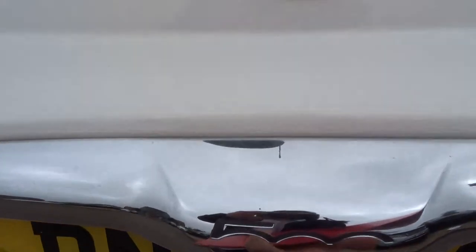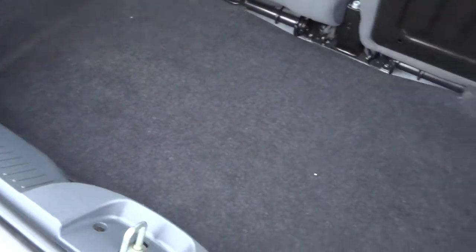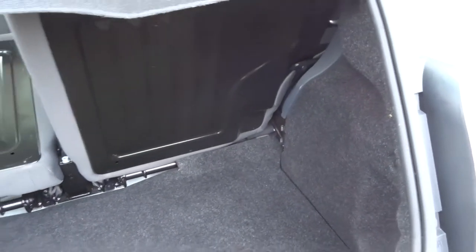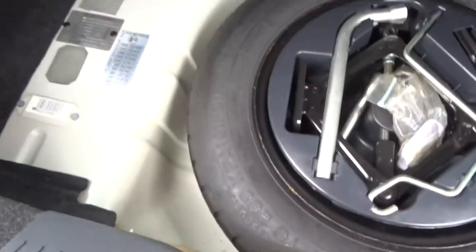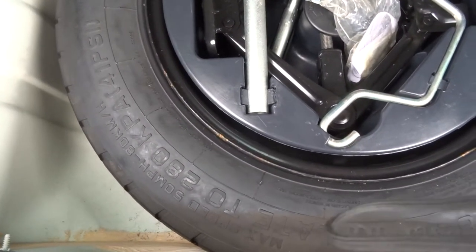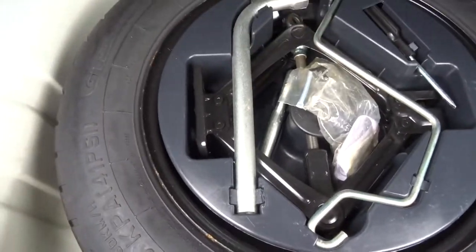Let's lift the boot up and show you inside. It's got good boot space. Seats fold down as well. Underneath here you've got your spare and your assembly kit to go with it.